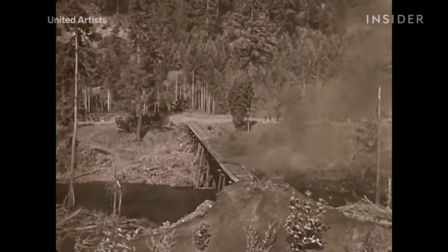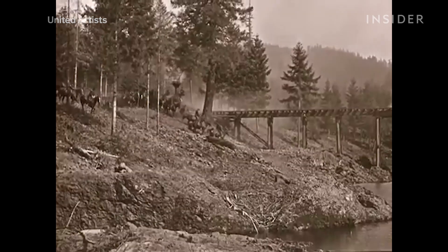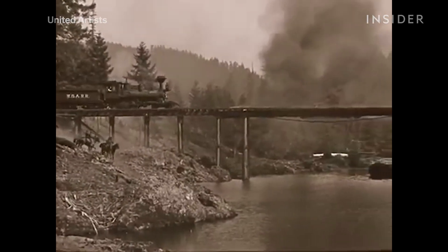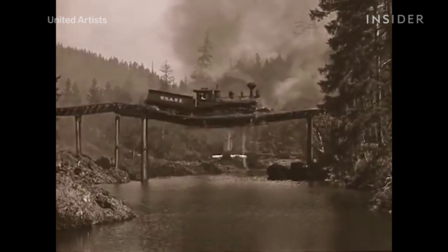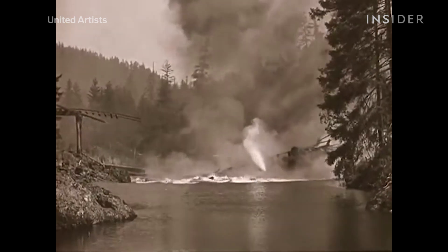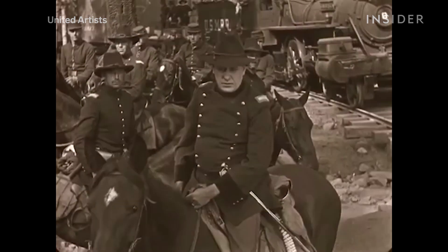Doing things practically can get expensive, but at one point there was no other option. Buster Keaton's silent comedy The General included a real train and a real bridge collapse. At the time, the film's budget was $750,000 — that was a lot back in 1926.